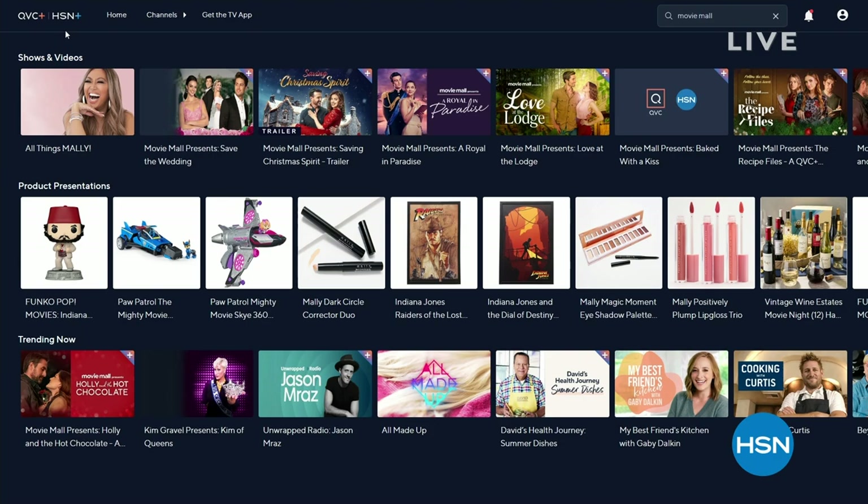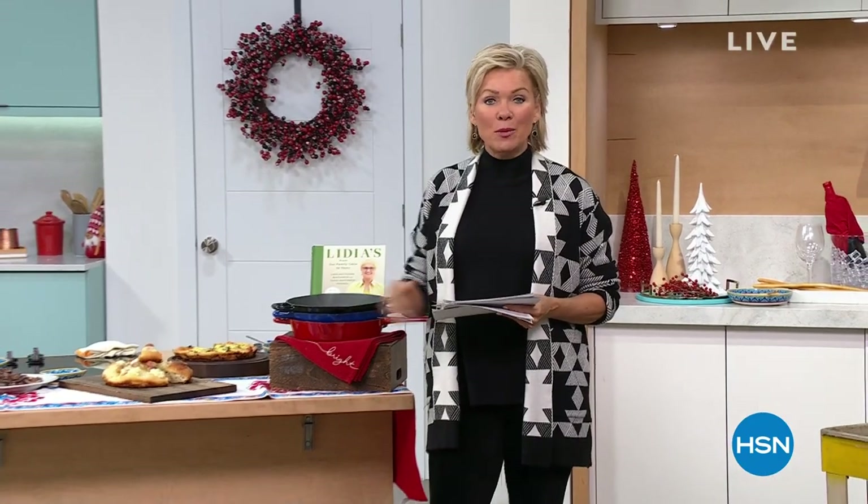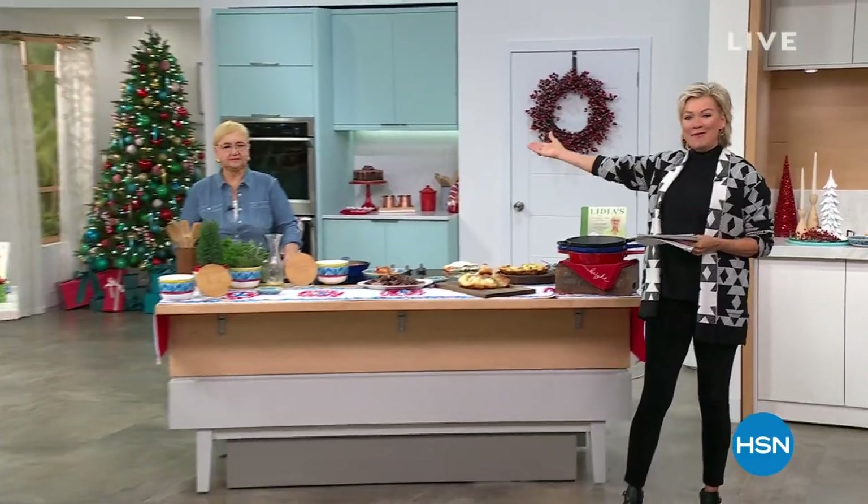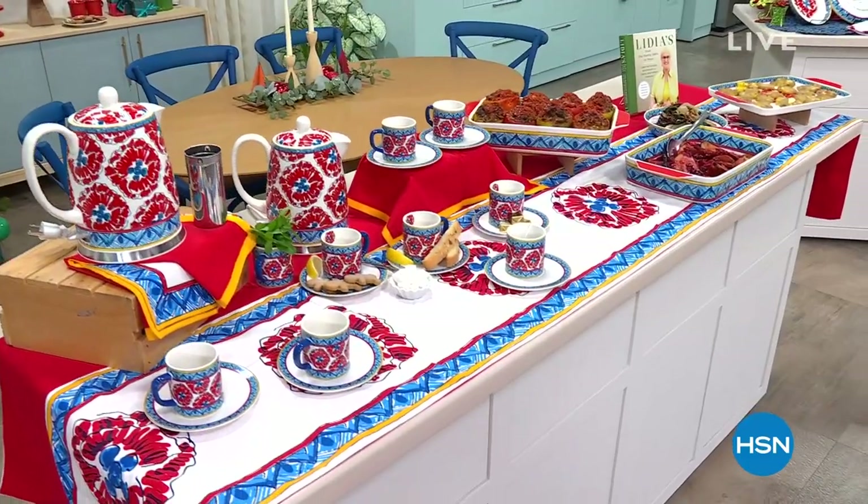When we come back, we're going to be talking about the four pasta bowls available. We do have that awesome Dutch oven with the lid coming up with this amazing chef Lydia, right after this.